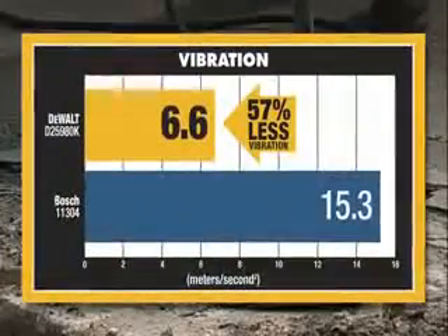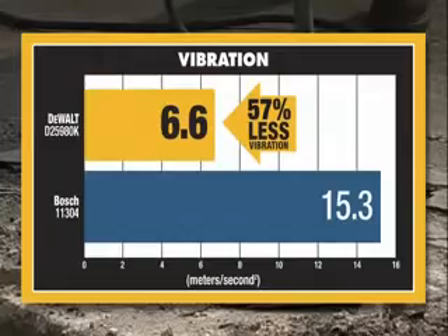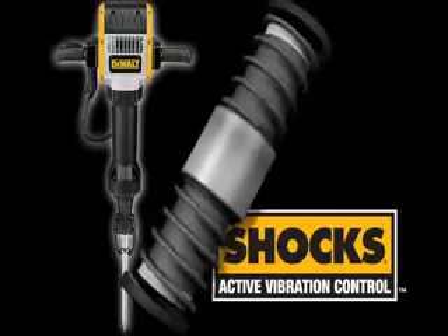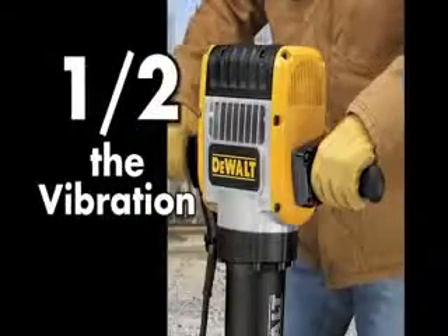DeWalt's patented shock system cuts vibration by more than half when compared to the leading competitor. This is done through a patented counterbalance mechanism and rubber-coated shock absorbent handles.